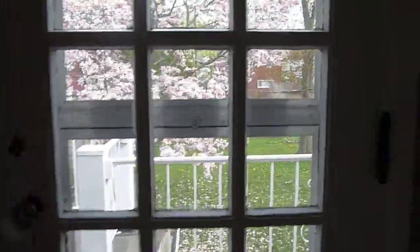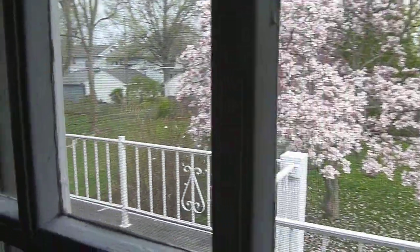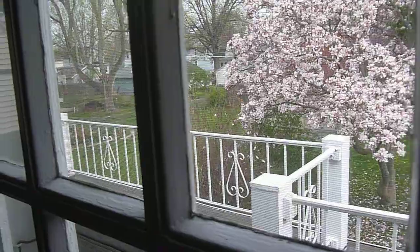Right at the top of the steps we have the door to an airing porch, very popular in older homes. We have the third bedroom — which I'm showing you first because I'm going to go to school like that — which will be an office.